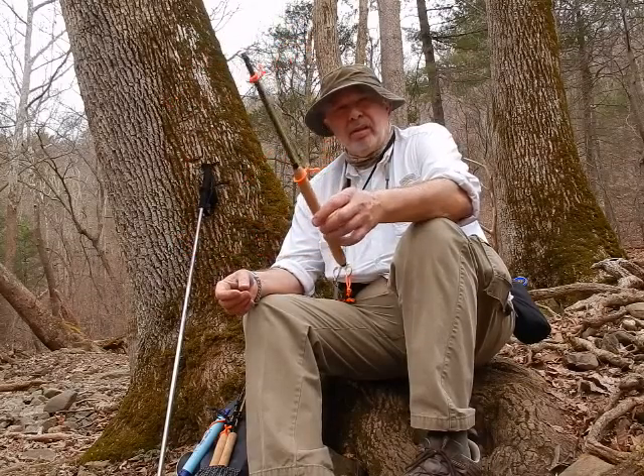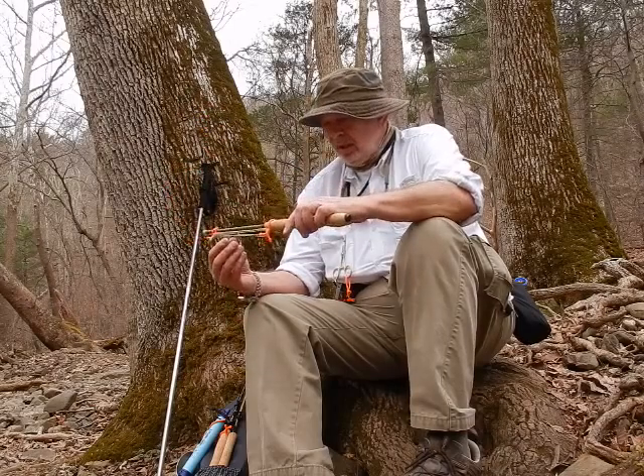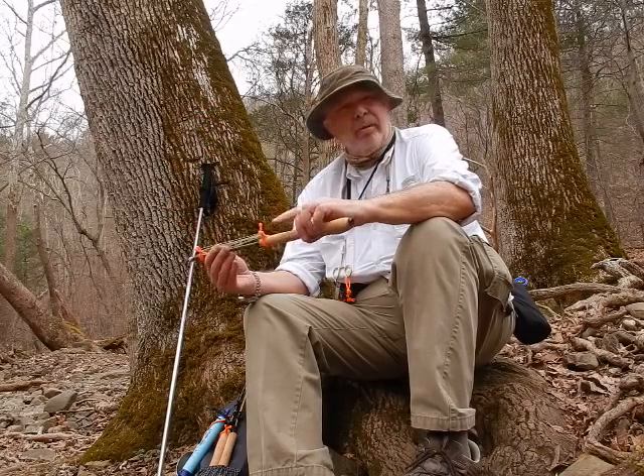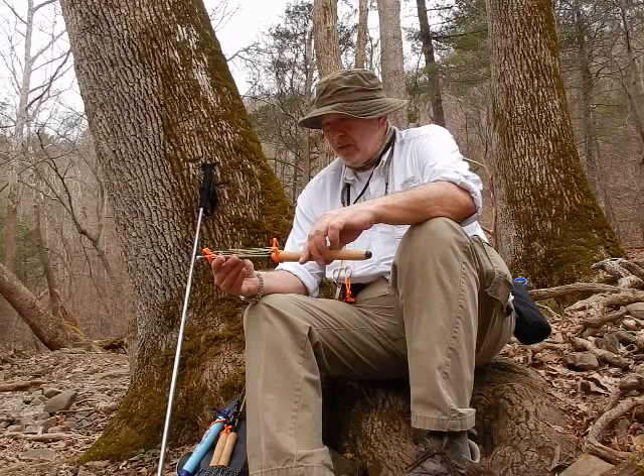I'm trying out rod number 12, a rod I just couldn't resist. It's made by a friend of mine, Matt Schmitz in Wisconsin, and it's the Badger Tenkara UNC, or Unknown Creek.